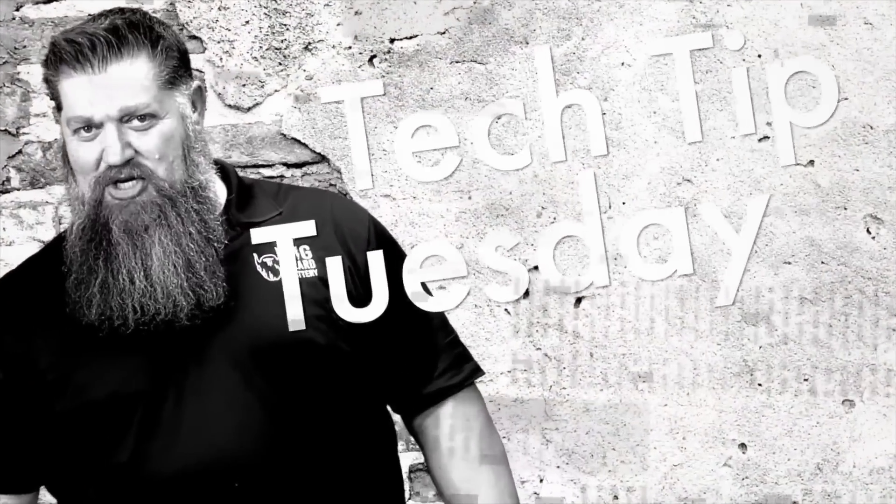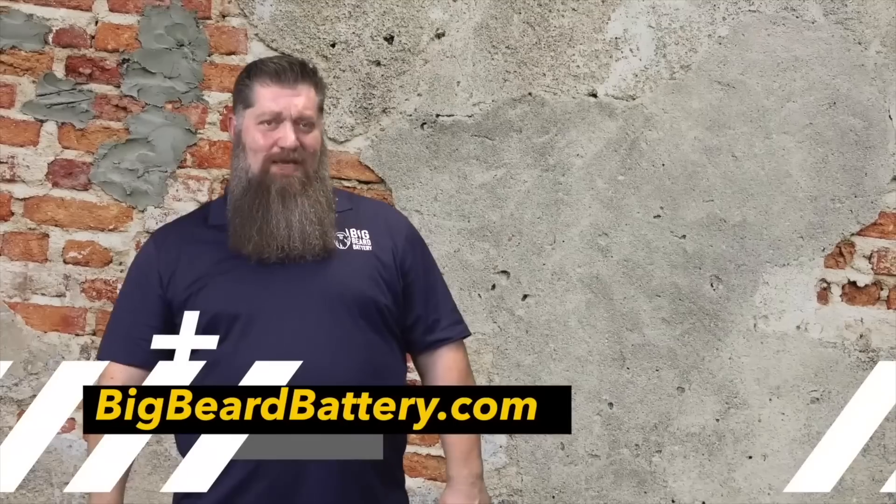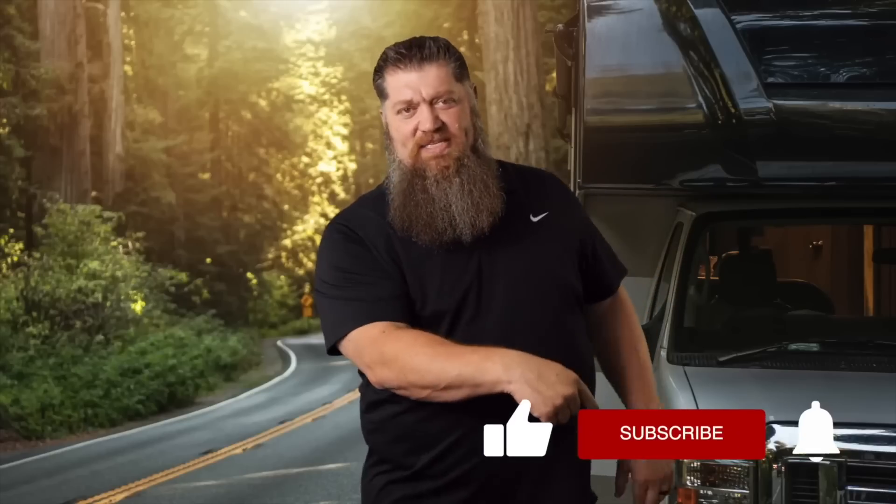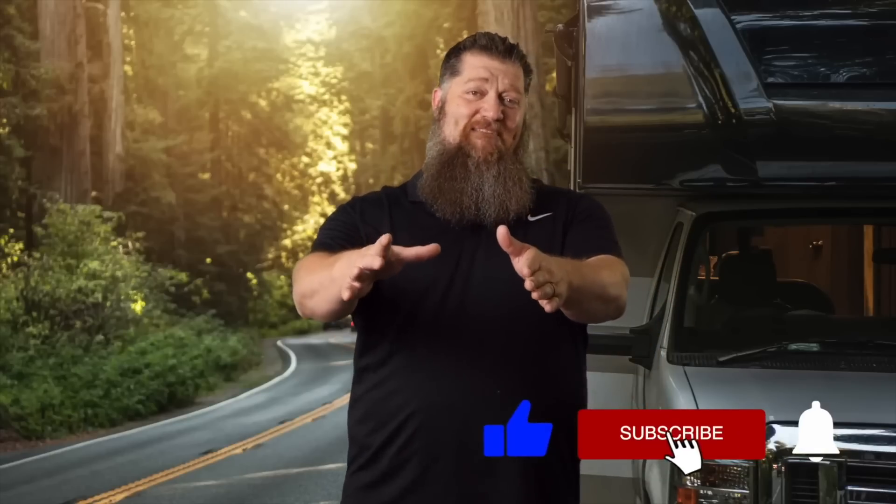Welcome to Todd's Two Minute Tech Tip Tuesday, brought to you by Big Beard Battery. Visit BigBeardBattery.com. Go ahead and hit the subscribe button so you don't miss anything. Thank you.